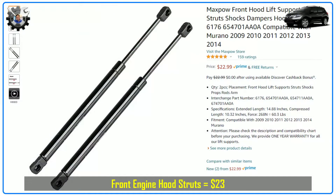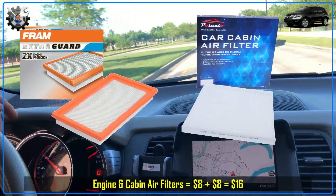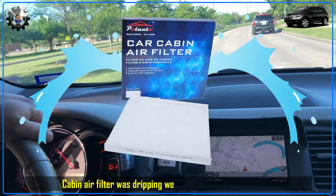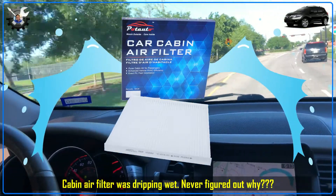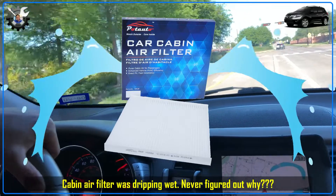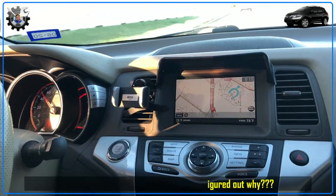I also replaced the engine hood struts so that I could easily work on the car. Next I replaced the engine air filter and cabin air filter. Not sure why, but the cabin air filter was soaking wet — literally dripping wet. I had to vacuum out the remaining water from the cabin air filter housing with a shop vac and a small hose, and I did some troubleshooting but never figured out the cause.